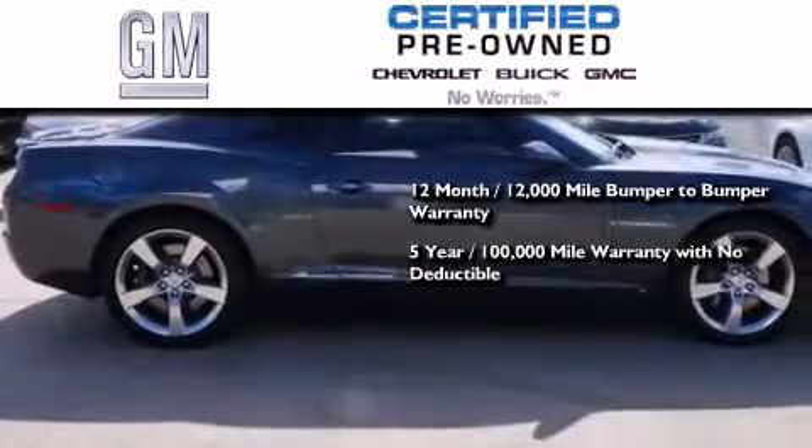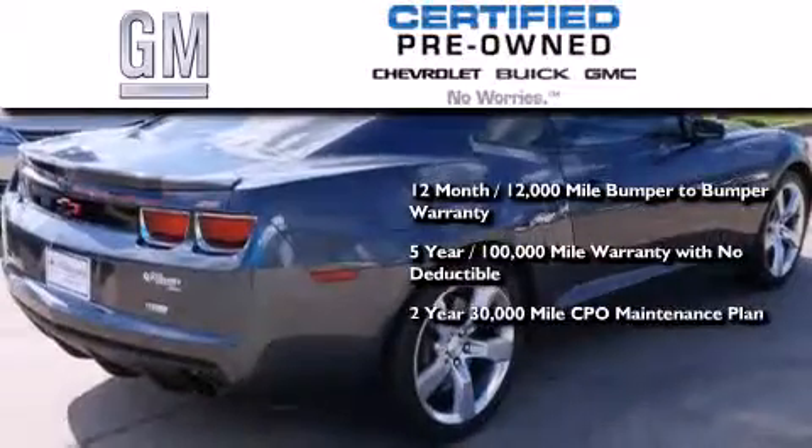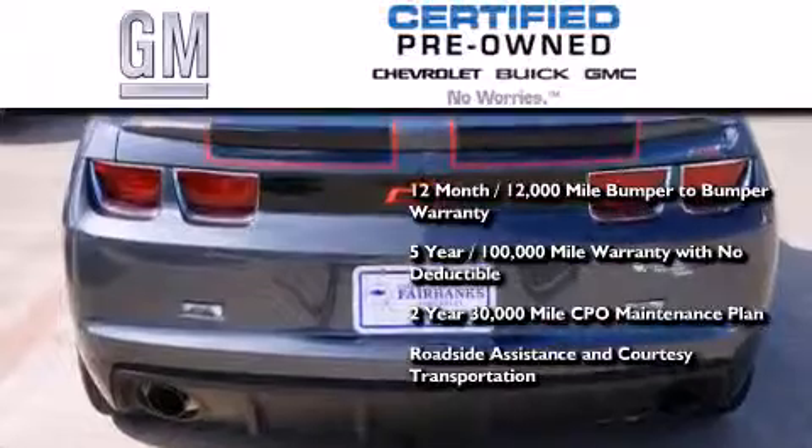You also get a 5-year, 100,000-mile powertrain limited warranty with no deductible, a 2-year, 30,000-mile standard CPO maintenance plan, plus roadside assistance and courtesy transportation.